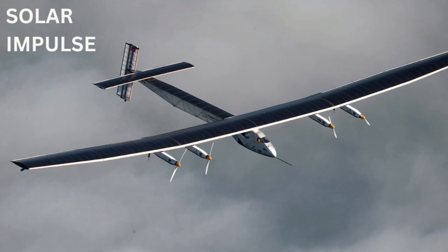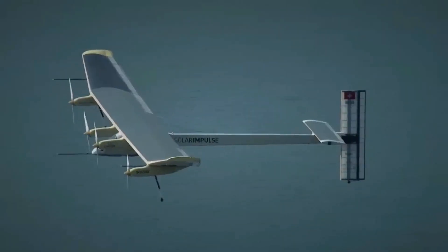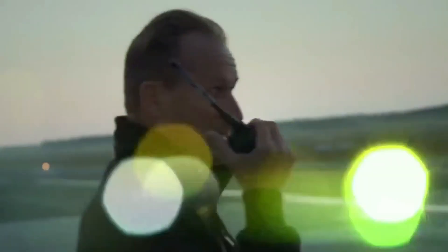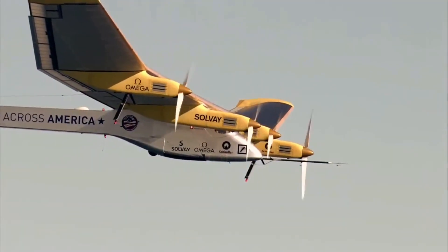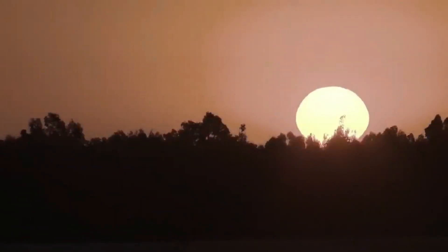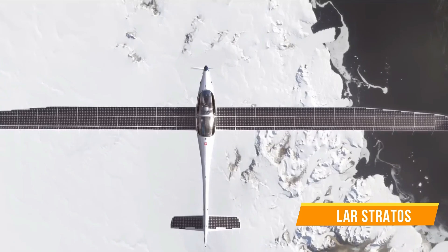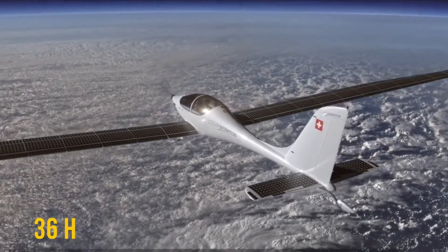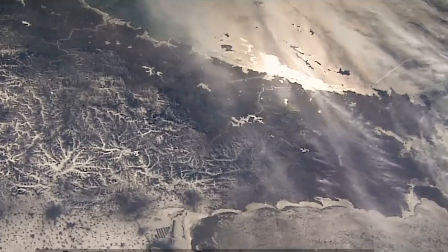Solar Impulse 2 has a remarkable range due to its energy-efficient design and onboard battery capacity. The aircraft is capable of staying airborne for up to 36 hours or more, thanks to its ability to capture and store solar energy during the day and use it to power its electric motors during the night. Solar Stratos, on the other hand, is more focused on high-altitude flights rather than long-endurance journeys. It can go up to 80,000 feet or 24 kilometers above the surface of the Earth, high above the clouds and well into the Earth's stratosphere.